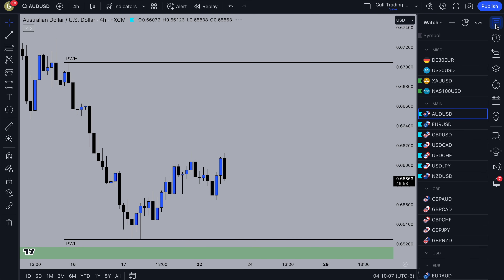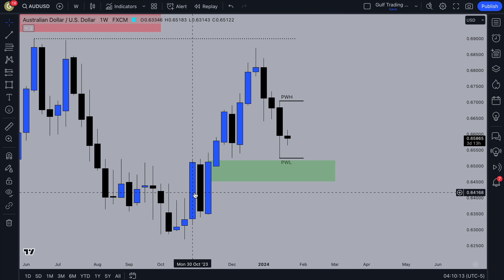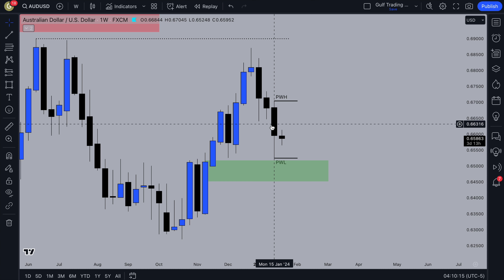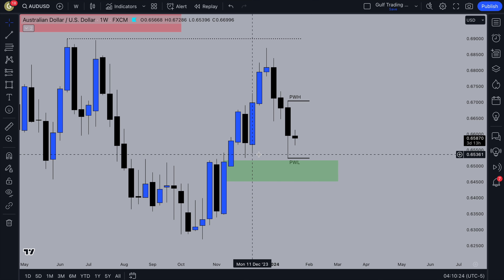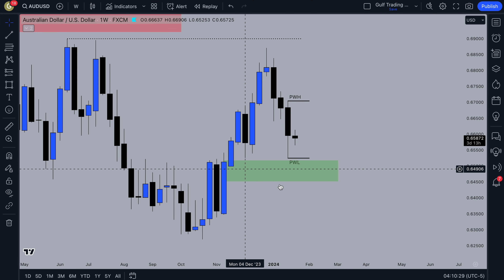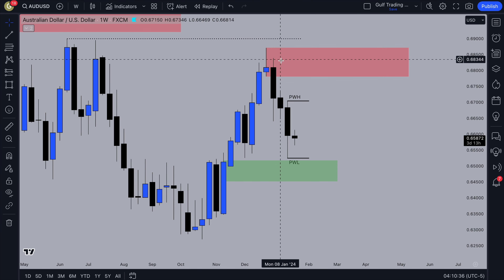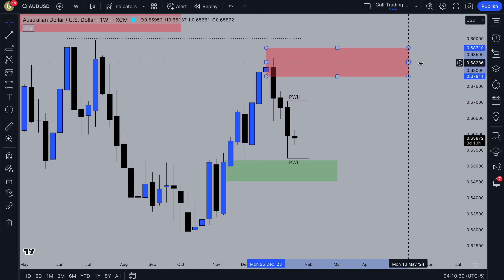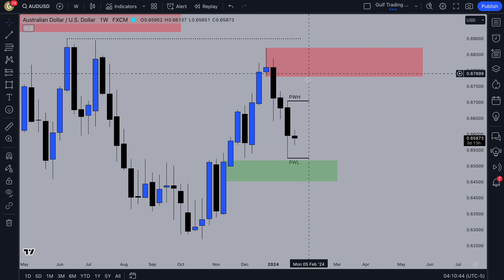On AUDUSD, on the weekly timeframe, the price has been pushing down. We've got a previous week high and low, and it took out this low over here, which is where my stop loss was. Maybe price is going to continue up, but it could also take out this low and go into this zone. We've got this supply zone to look out for as a potential target. There's liquidity above it so I wouldn't trade from it unless we get confirmation, so I'll set alerts there. It'll probably be a couple of weeks before we go back into that.